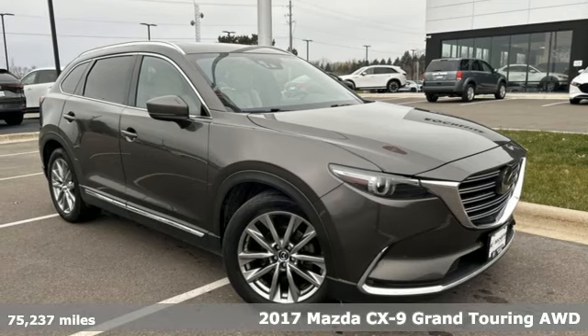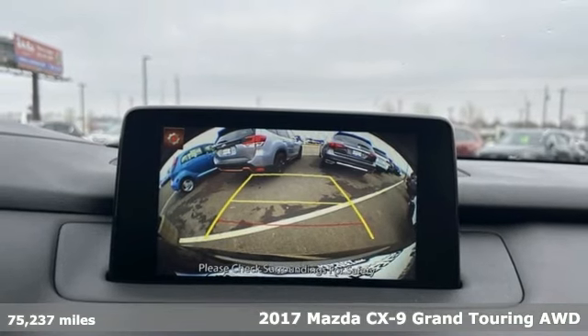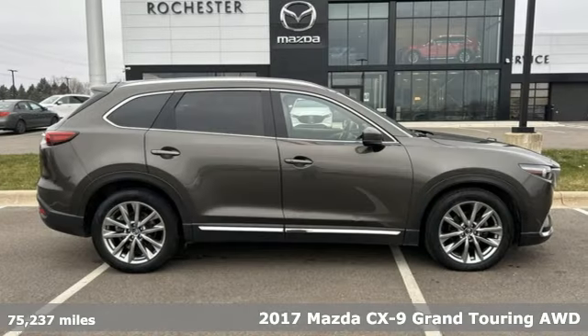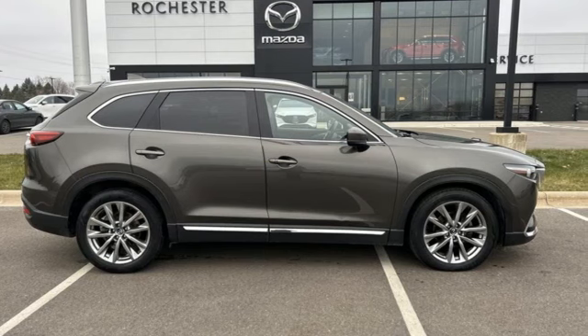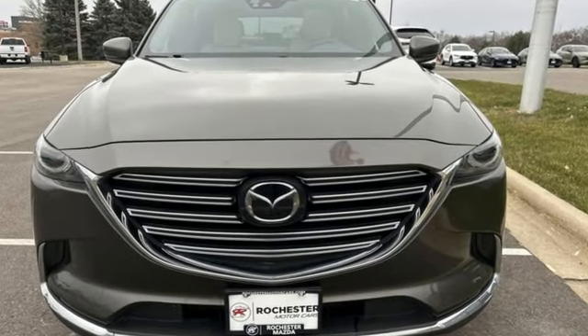It's a 2017 Mazda CX-9. It's been engineered to rise to any occasion with a smart combination of impressive interior room, legendary handling and uncompromising comfort. It comes with features you need and better yet want.